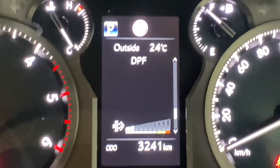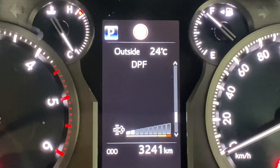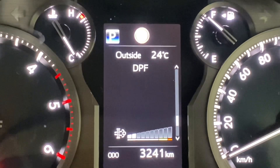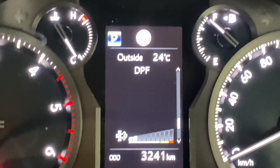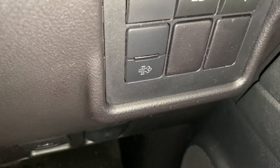So the question is: what happens if you aren't actually able to drive at 60 km/h for 20 to 30 minutes? This affects people who live in the city and have a Prado or a Hilux and use it mainly for city driving.